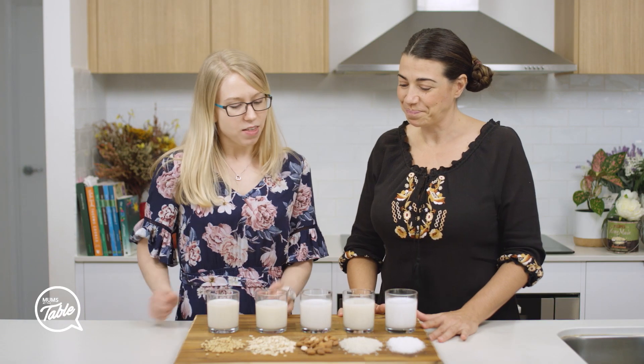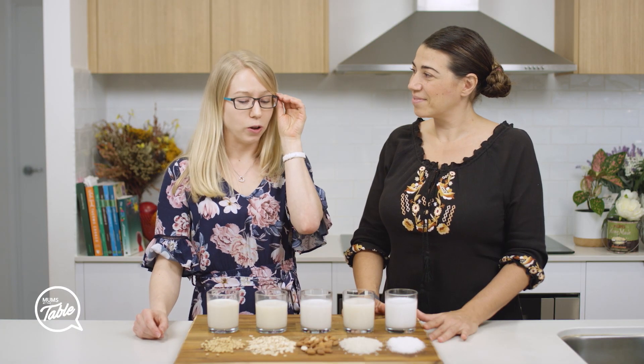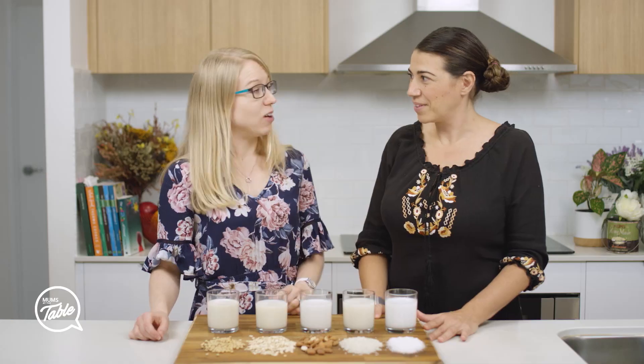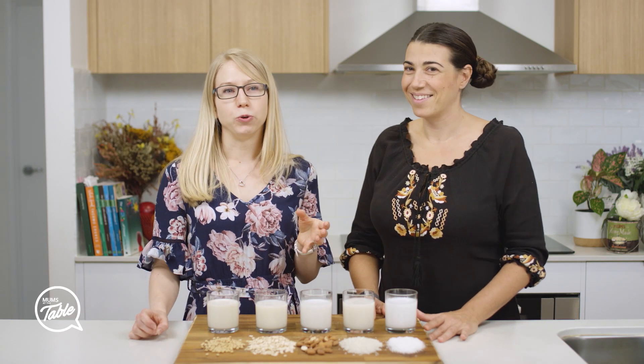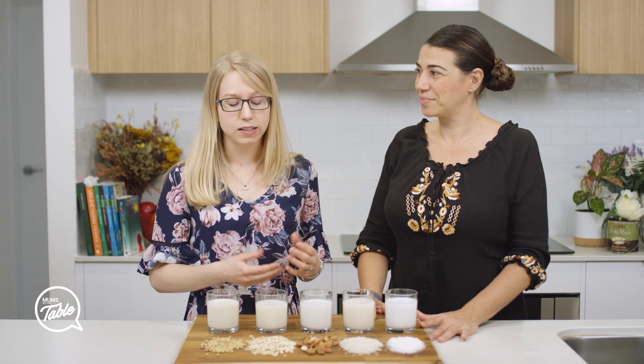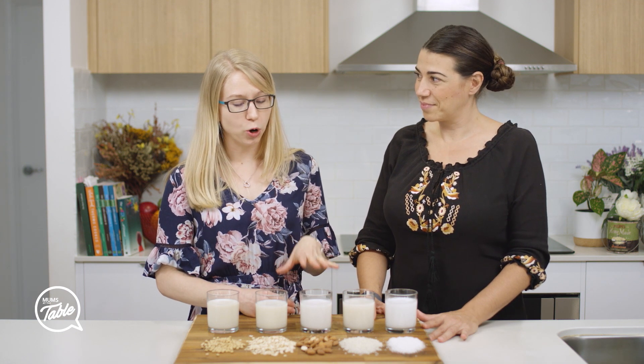The next is almond milk. This one has the least amount of energy of all the milks and it's also low in protein. It's low in saturated fat as well and it's high in monounsaturated fat, so again good for heart health. This is a good one to have if you are wanting to lose a bit of weight or are on a lower energy diet. Just make sure that you are getting your protein from other sources.